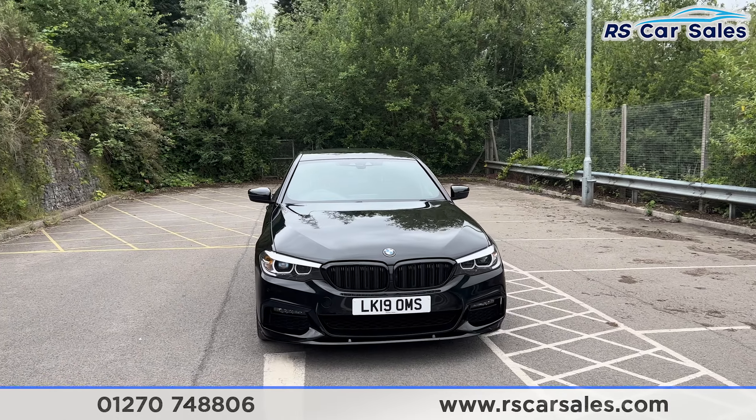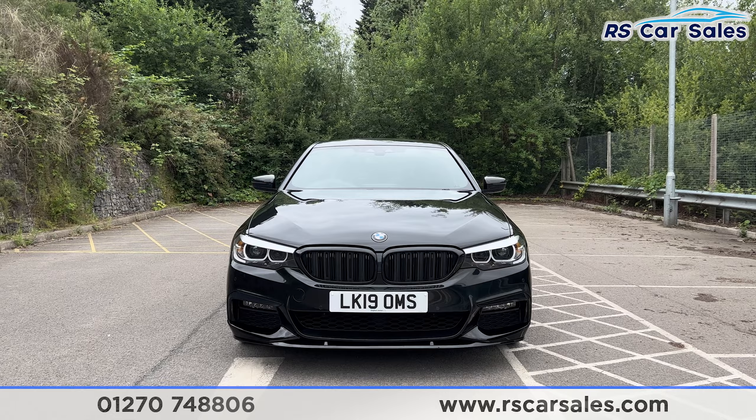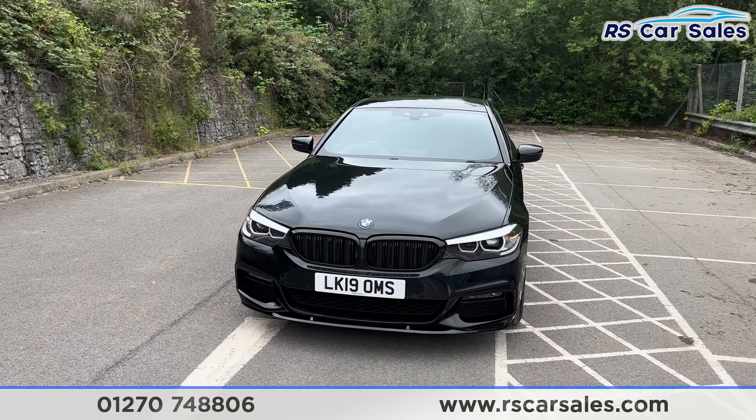We have the LED headlights, two gloss black front kidney grilles, and the full M Performance kit which includes the gloss black front splitter.